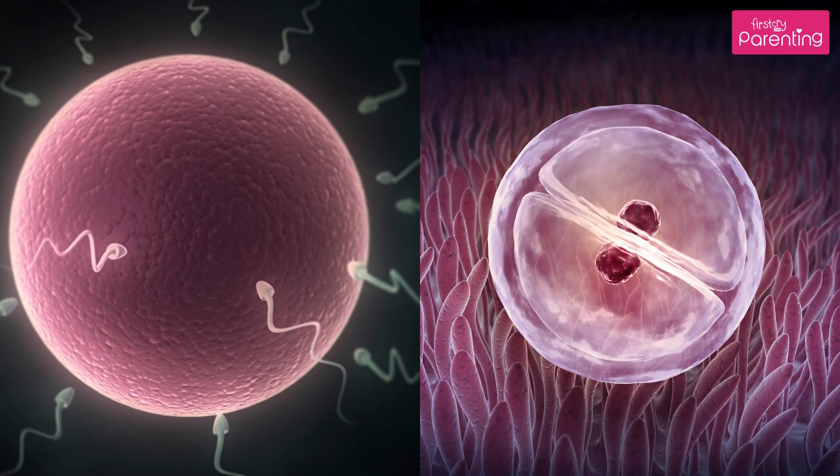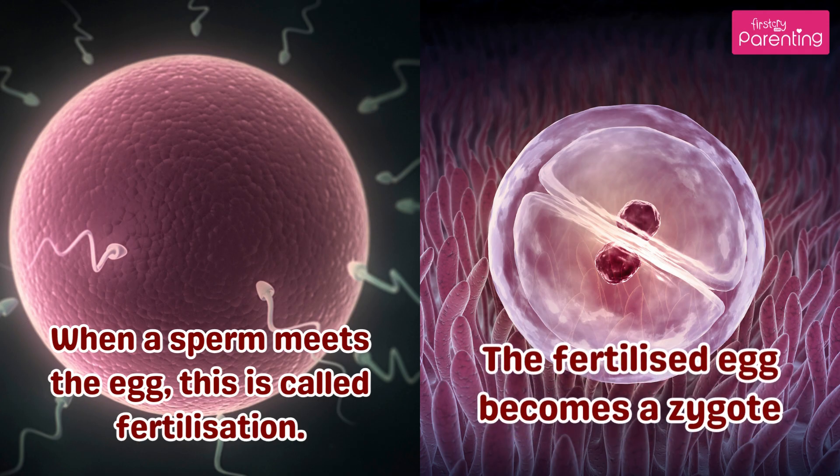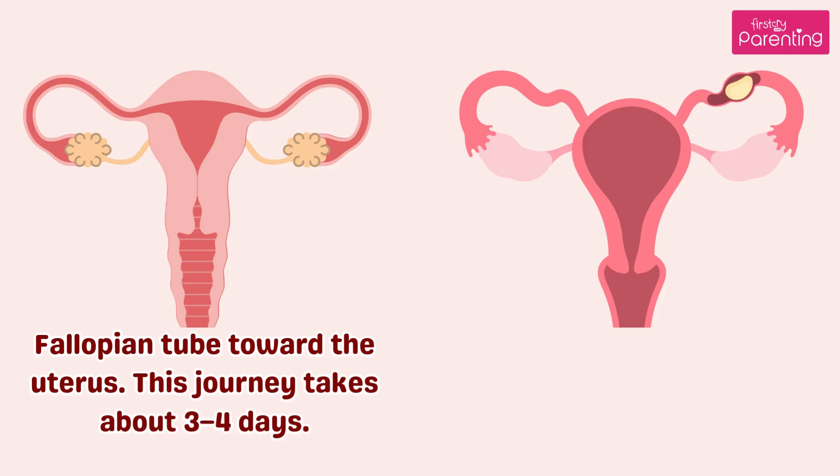Month 1. Pregnancy starts when a sperm meets the egg — this is called fertilization. Within a day, the fertilized egg becomes a zygote, and it starts dividing into more cells. These cells travel through the fallopian tube toward the uterus. This journey takes about three to four days.